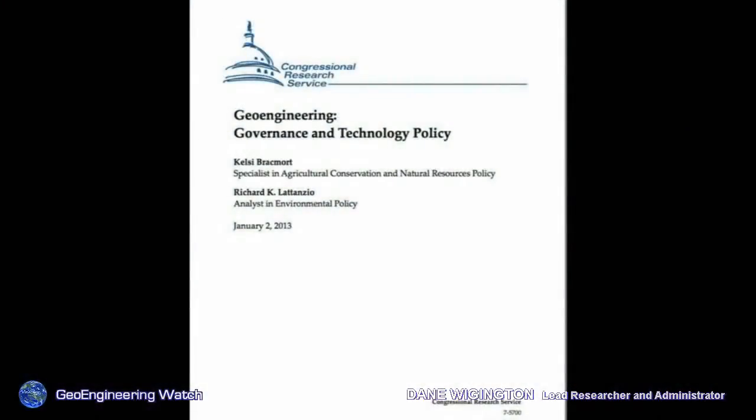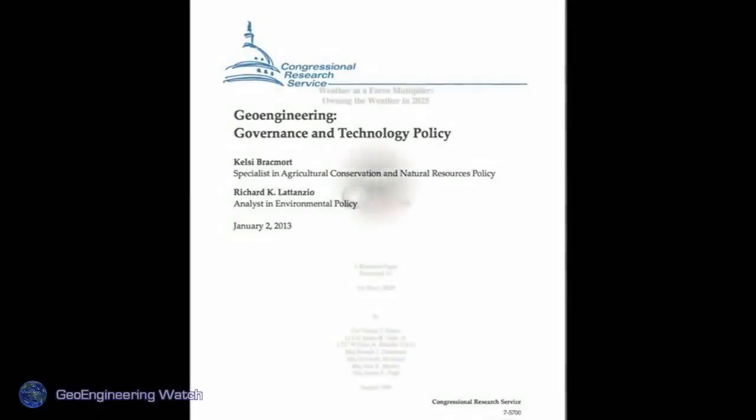Geoengineering governance and technology — this document was from January 2nd of this year, 40 pages long, and can be found online and on our site. It outlines the full governance proposals for geoengineering, because when you mess with part of the system, you mess with the entire system. Again, the global power structures are discussing this among themselves, and the public does not have any input in this equation.